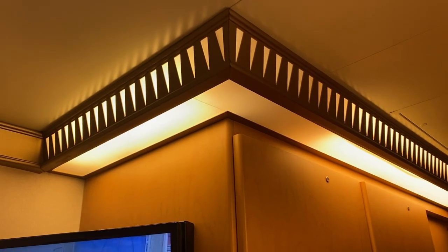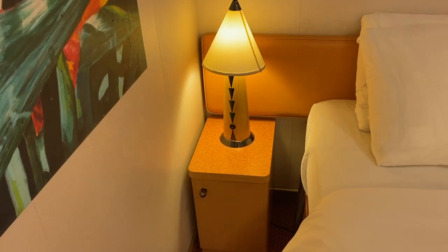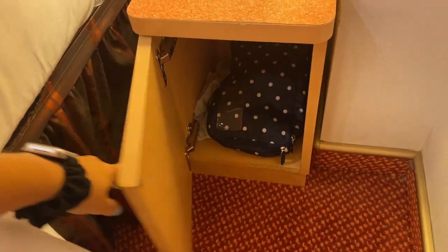It was easy to see that this cabin wasn't new, but nothing was really broken or falling apart. There were a few things like a couple of drawers you really needed to shove to get them to close, but it was totally fine — it worked.